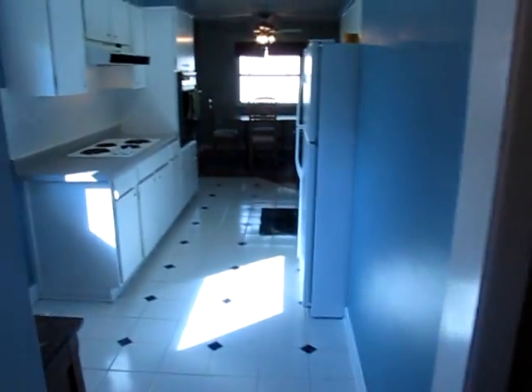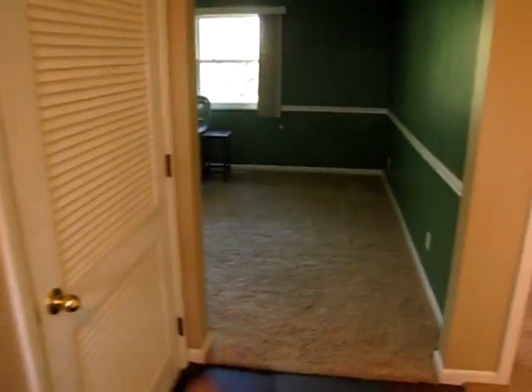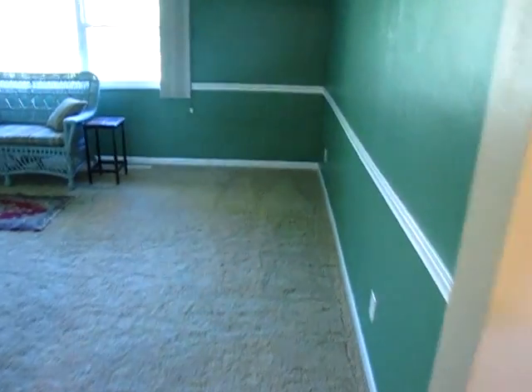From the entry where we're at right now, we can go three different directions — we can go to the kitchen, dinette, and eat-in kitchen area, or the dining room area. We can go straight to the living room, or we can go right to the bedrooms. We will go into the living room right now.